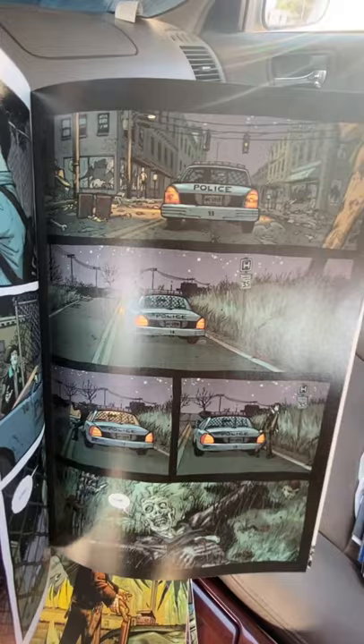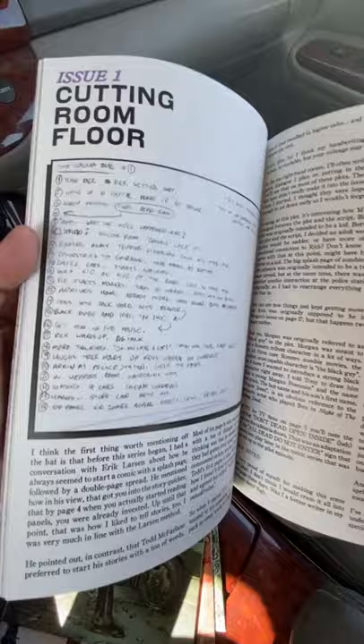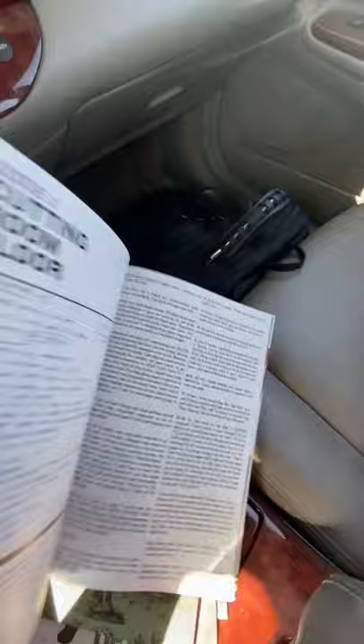So guys, stay tuned — we are actually going to be doing some videos going over what's in the back here, which is what they're calling the cutting room floor. It's going to have kind of behind-the-scenes stuff from Kirkman talking about the writing, how they were doing the writing, certain things they may have left out, maybe certain iconic things they were trying to come up with.